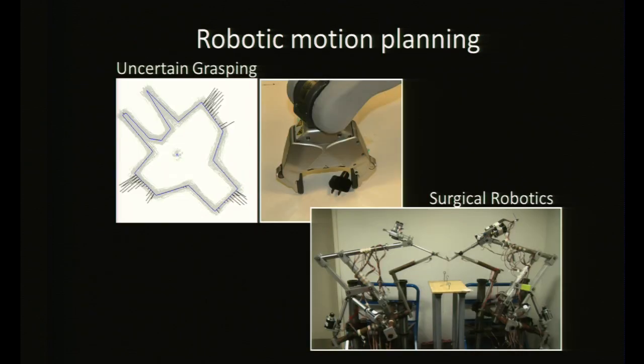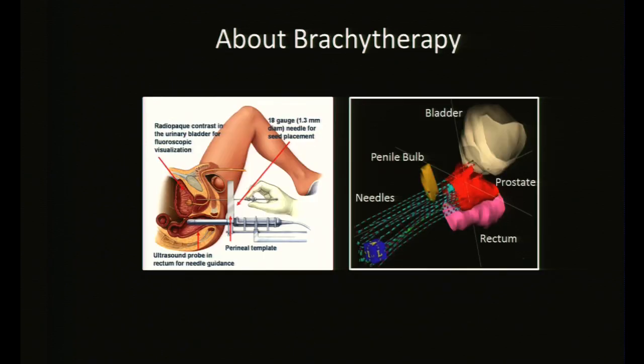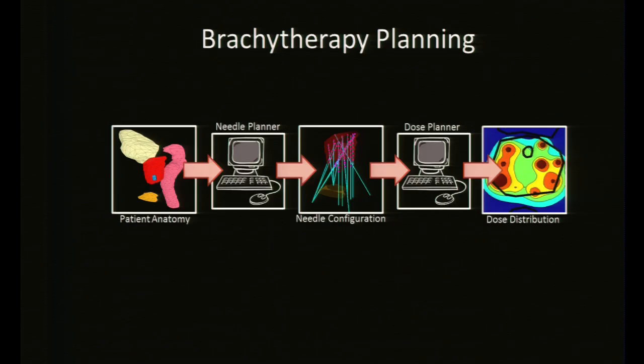The automation lab is also interested in robotic motion planning, including uncertain grasping and surgical robotics. My own research is in a form of radiation therapy for cancer called brachytherapy, focused on prostate cancer. In brachytherapy, radiation is delivered directly to the tumor site using needles inserted into the body, with the goal of delivering as much radiation as possible to the tumor without over-radiating nearby organs. The goal of my research is to reduce side effects through improved planning of brachytherapy.